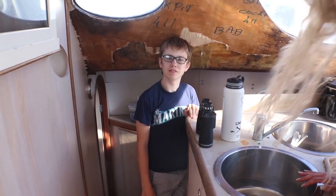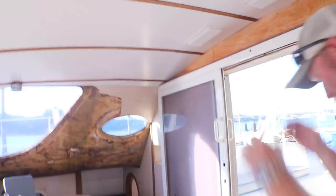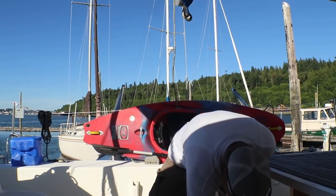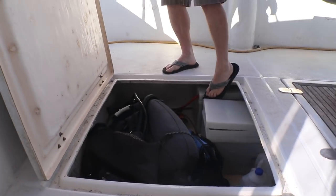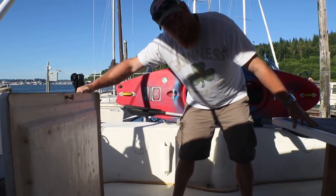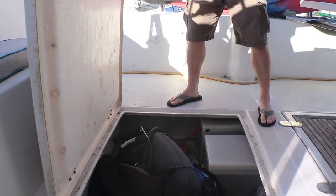Let's continue our tour outside. I'll take the camera with Jim speaking out here. It's a bit windy. Down here we have the garage — it holds our house batteries. Right now we have six 6-volt golf car batteries wired together in series to make 12-volt for the house batteries, plus oil and a bunch of dive gear.